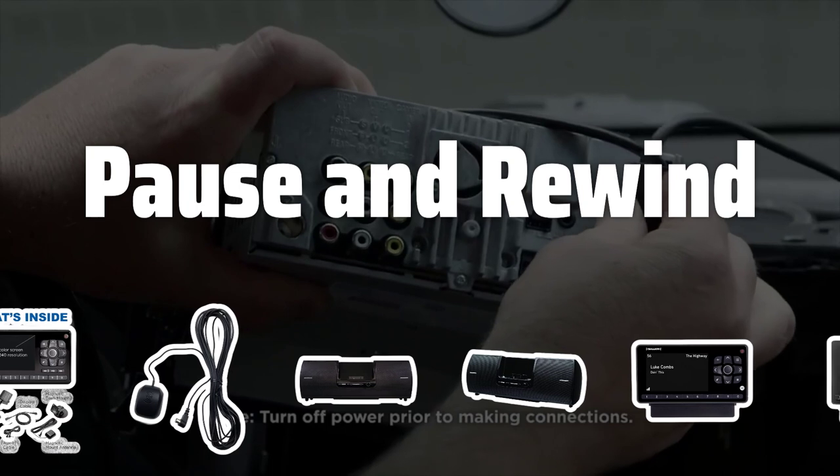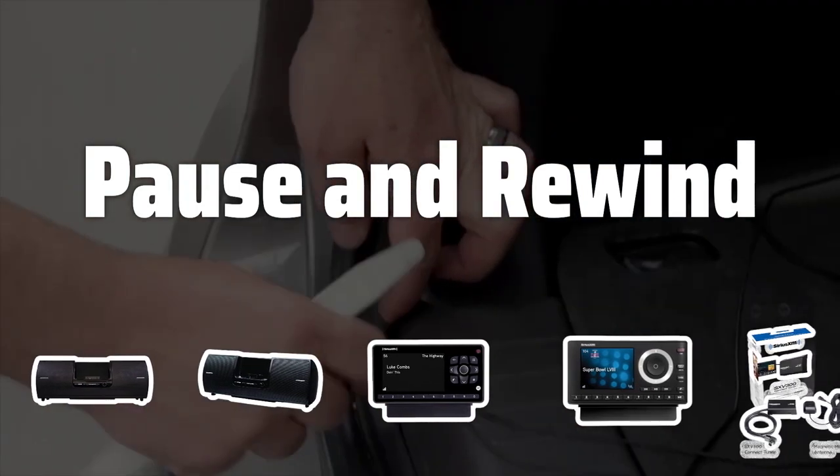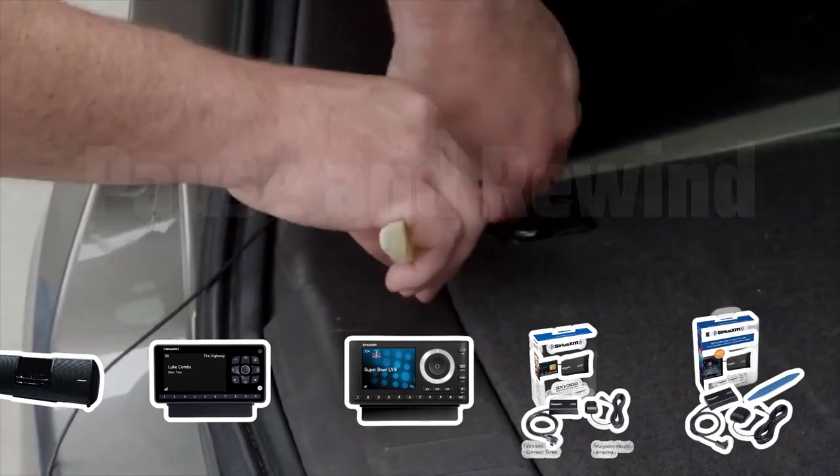Pause and Rewind. Enjoy the flexibility of pausing and rewinding live radio with some models of car satellite radio equipment, allowing you to never miss a beat or go back to catch something you missed while driving.